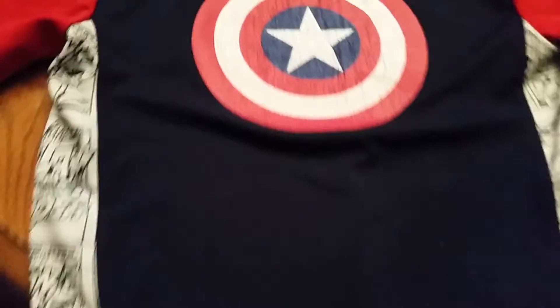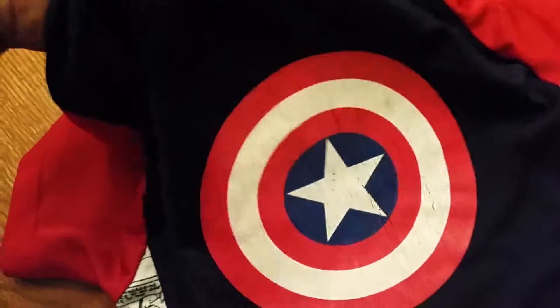Somehow I missed this one — this is also one I just washed. It was $2, Marvel Comics, Captain America. Lane saw that and he really liked it. It's also that dry-fit type material.